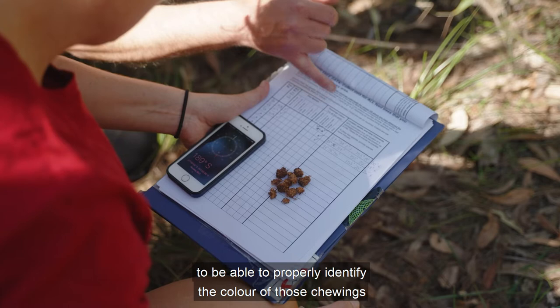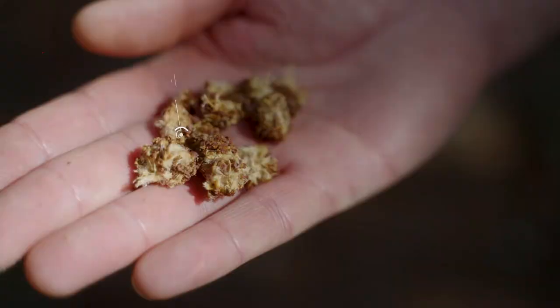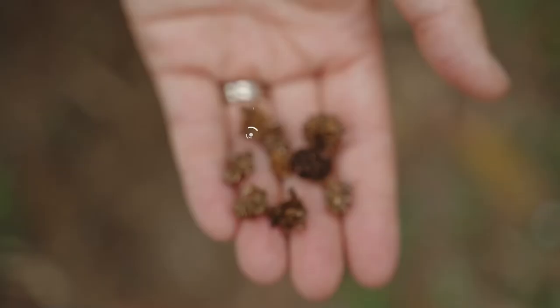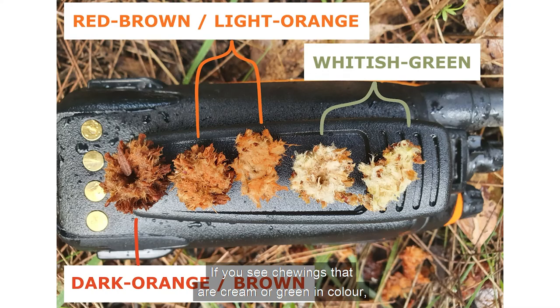This is why it's really important to be able to properly identify the colour of those chewings so that we can make a best guess as to when the glossies might have been there. Fresh chewings tend to be light in colour, so like a cream light green sort of colour, and over time they change to an orange and then eventually to a grey.